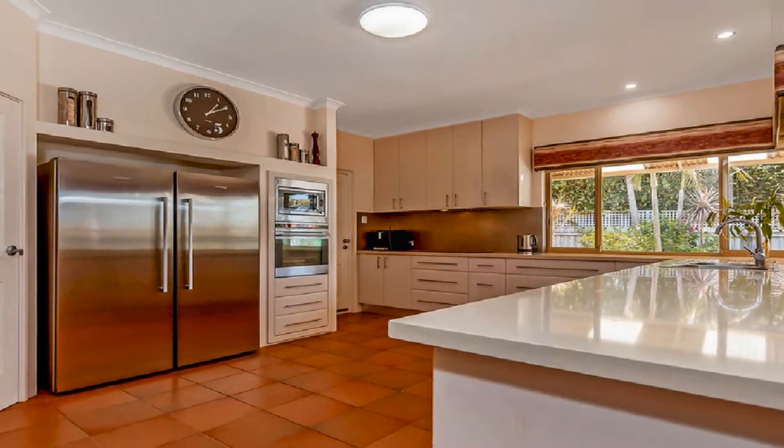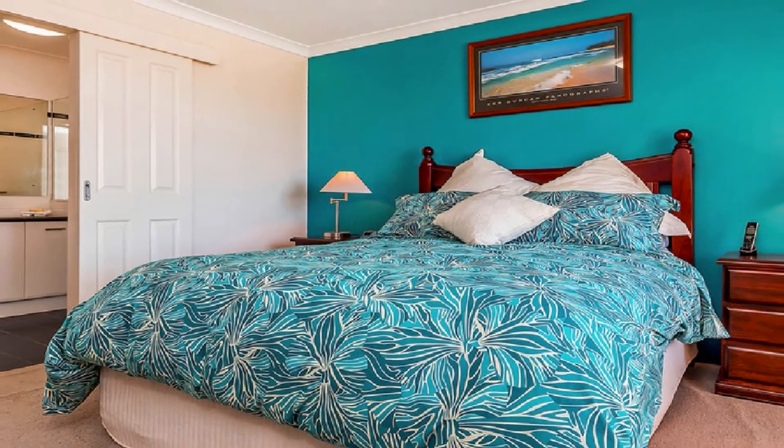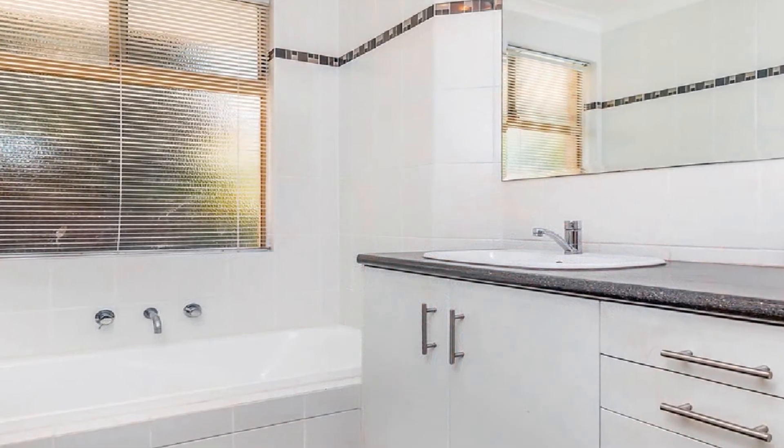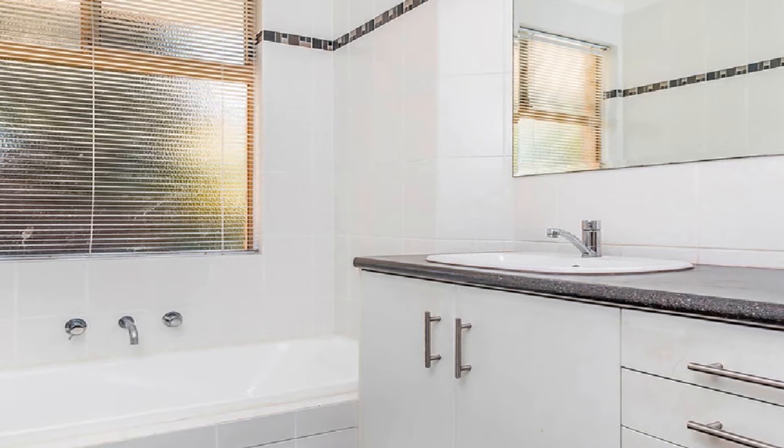The superb modern kitchen showcases quality appliances, induction cooktop, overhead cupboards and plenty of servery. The spacious master boasts walk-in robe and ensuite with separate toilet, whilst the remaining well-proportioned bedrooms share the family bathroom, along with study or fifth bedroom option.